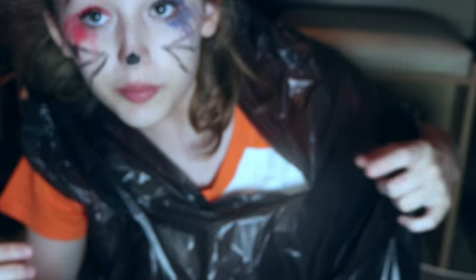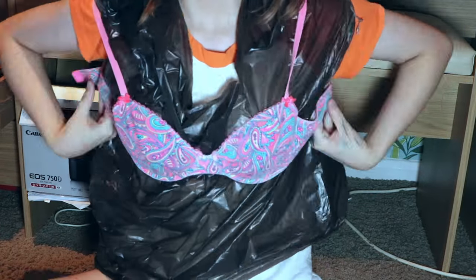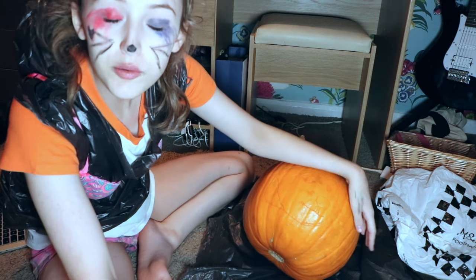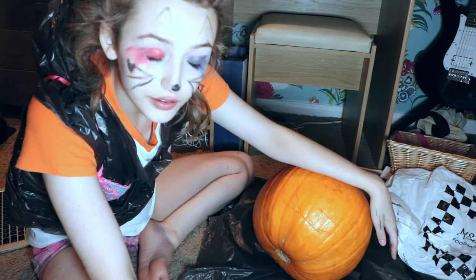And just to make it that little bit sexy... And I'm ready — sexy cat Harley Quinn hybrid. Let's carve this pumpkin. Now, I'm going to be making a doge pumpkin today.